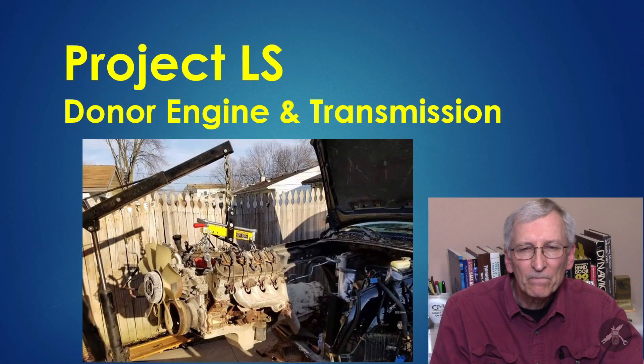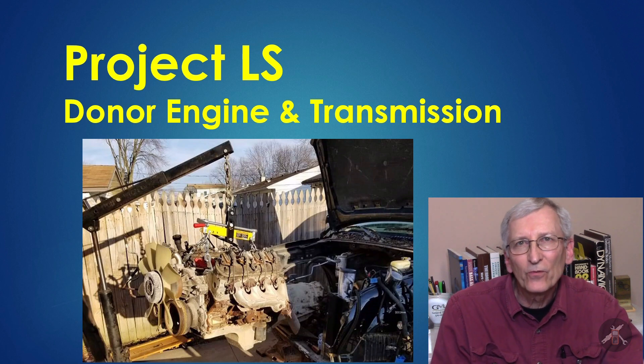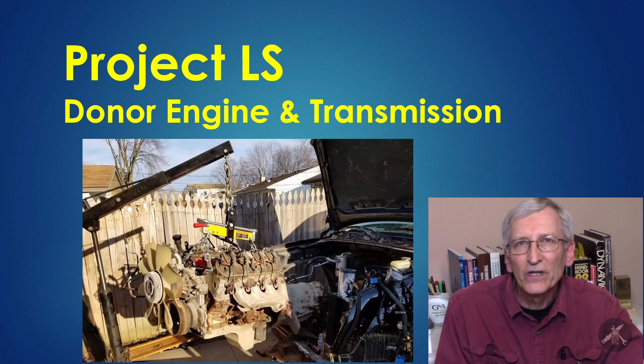Hey everybody, I'm back to talk a little bit more about our project - an LS engine into a Cadillac engine swap. Today's going to be a little bit about background. If you're going to do one of these projects and try to do a swap, you need to get an engine somewhere. There's a wide range: you could go buy a brand new one from GM Performance, find a used one in a salvage yard, or many other choices - probably way too many to go into.